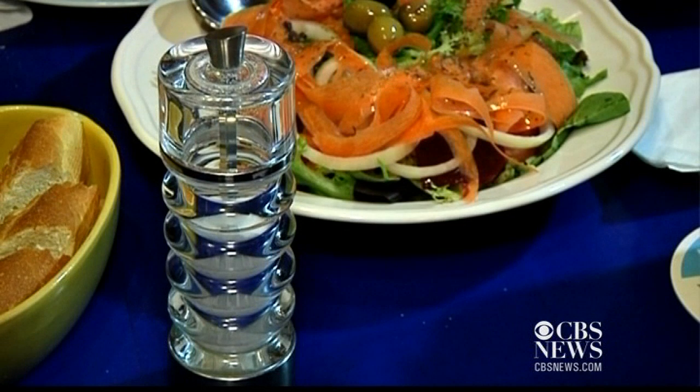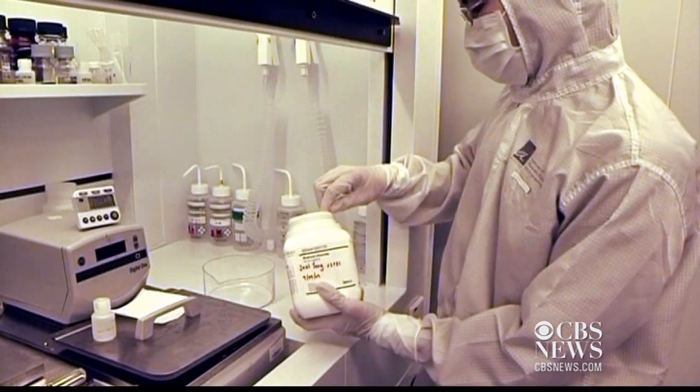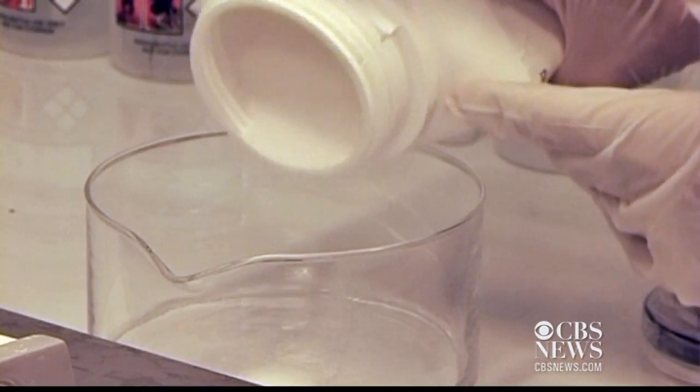But don't go pouring salt on your computer's hard drive just yet. There are still hurdles to overcome before this discovery can be applied in the real world. One of them, of course, is to scale up what we have demonstrated in the lab onto an entire disk, and that requires reliable and cheap processing methods. In order for the industry to adopt this technology, new processes need to be developed.